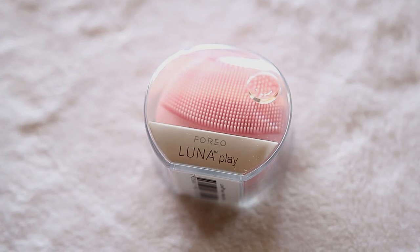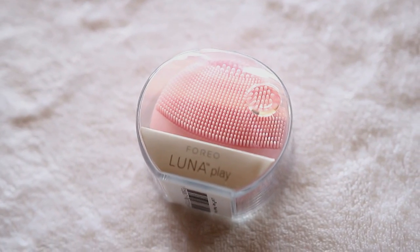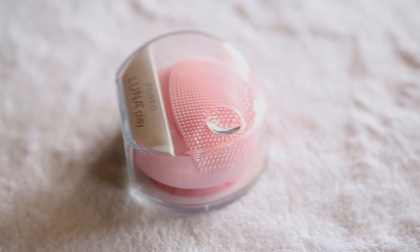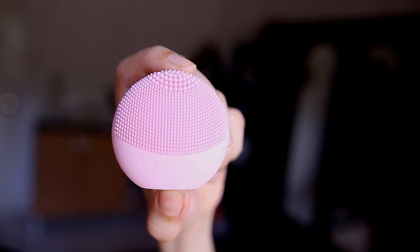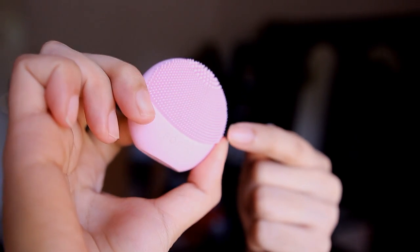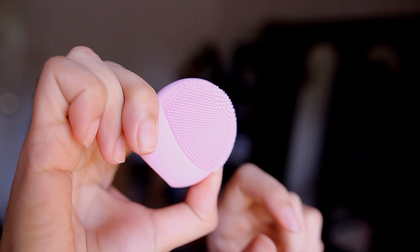Next I got the Foreo Luna Play — this is the mini version. I was originally planning to get the Clarisonic, but after seeing a lot of beauty gurus talk about the Foreo and how much they liked it, I decided to try it out instead. The Foreo Luna Play is a facial cleanser with an innovative silicone brush designed for a deeper and gentler cleanse. The T-Sonic pulsation removes blemish-causing impurities significantly more effectively than washing by hand, leaving skin clearer and brighter. Deep cleansing also unblocks pores and reduces their appearance. You just press the button at the back, it vibrates, and then after applying your facial wash you run it over your skin for one minute.